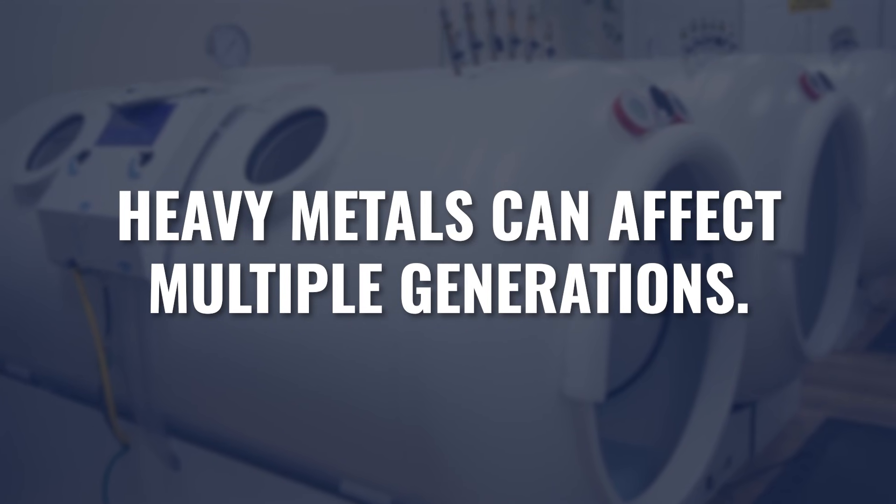Heavy metals are also generational. Your grandparents could have been exposed to certain heavy metals, which got passed down to your parents, which then got passed down to you. Heavy metals are well known to cross placental barriers, and getting rid of heavy metals will often require months of dedication. If you have heavy metals, your parents may have them too, and your children may as well — so testing other people in the family could be really important from a long-term health strategy.